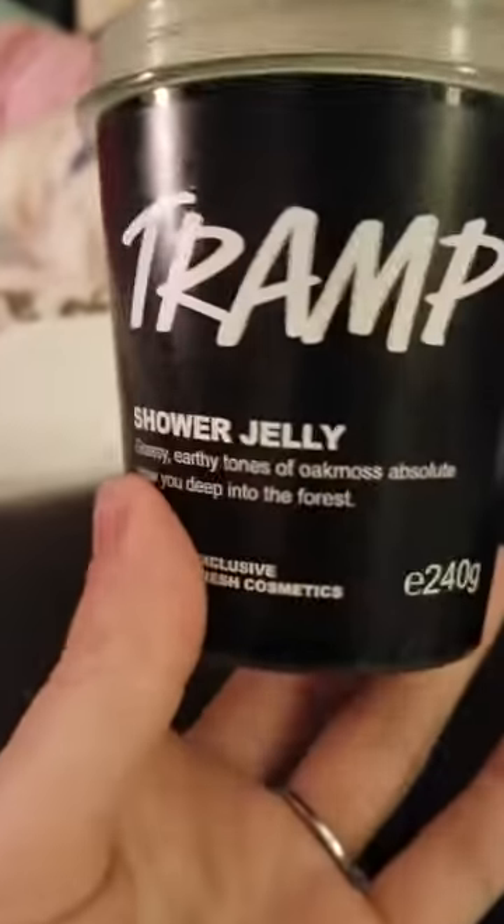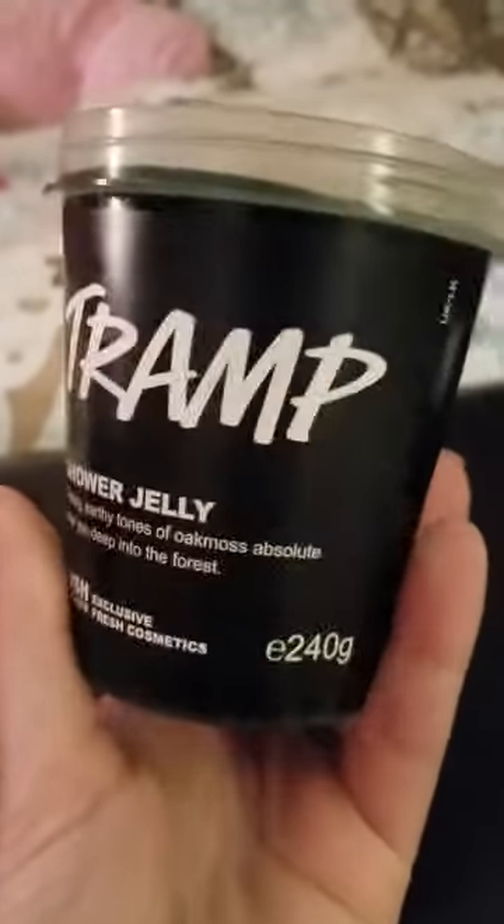And the last earthy jelly I have is Tramp. This came out the same time the Comforter and Twilight came out in the kitchen. I got every single jelly that week, including Honey I Wash the Kids. It's just not a smell for me — I've never used it, literally just opened it and smelled it. I will be getting rid of this one too.